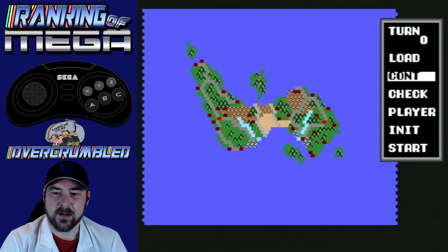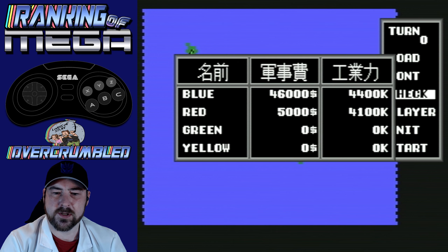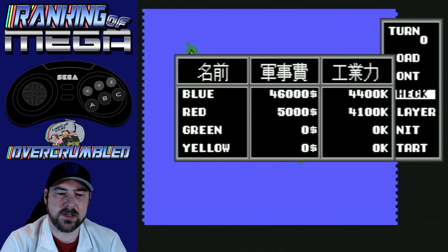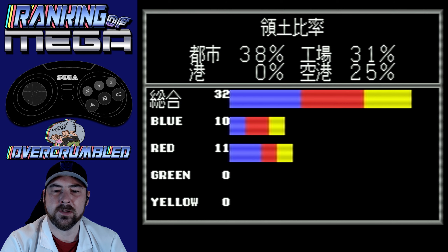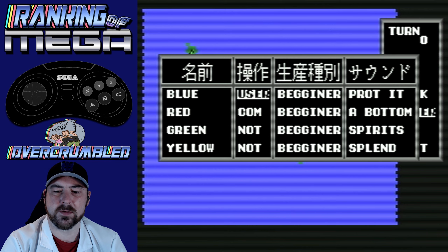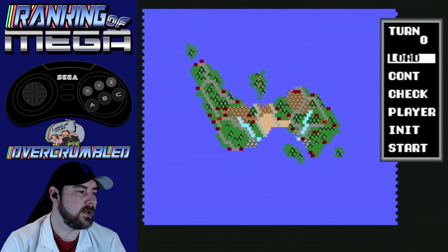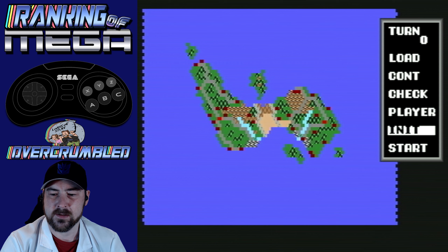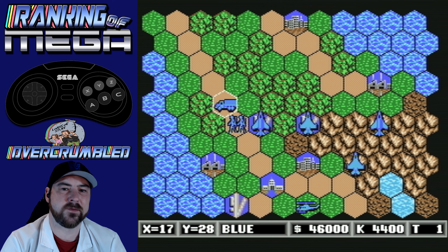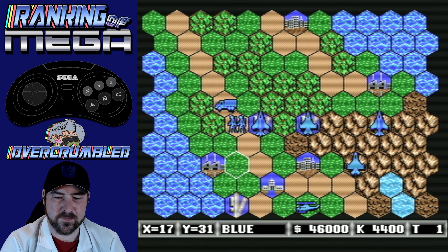We're going to start on here. I've got loads of money because I'm the blue player and the CPU is the red player, but I don't know how to spend any of it. It's on beginner because it's hard enough as it is, being that it's in Japanese. So I've got all my units — got me planes, got me soldiers.